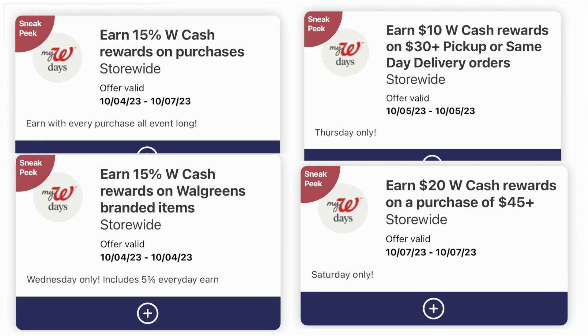It looks like Wednesday and Thursday each have a deals coupon. On Saturday, there's one I really love: when you make a purchase of $45 or more, you'll earn $20 in Walgreens cash. I am definitely going to be shopping on Saturday and will try to get a paper spin booster to stack with that, plus I'll be earning my extra 15% Walgreens cash back — a great way to start building your Walgreens cash.